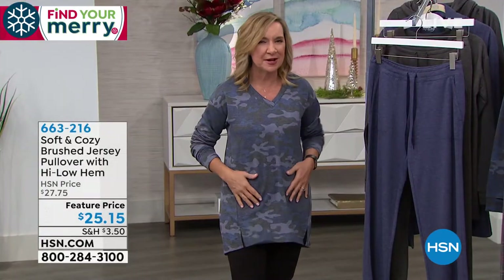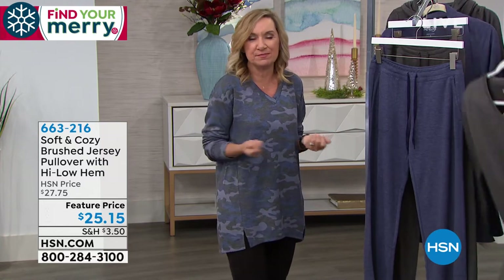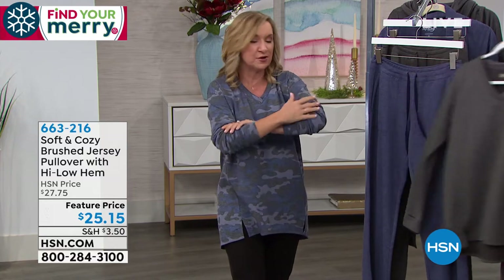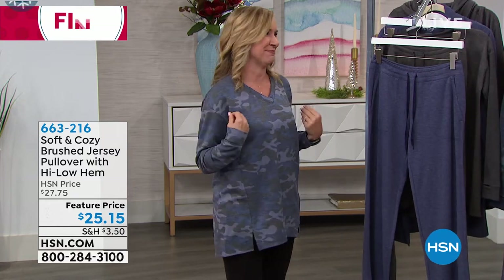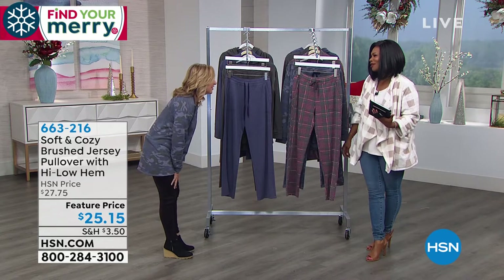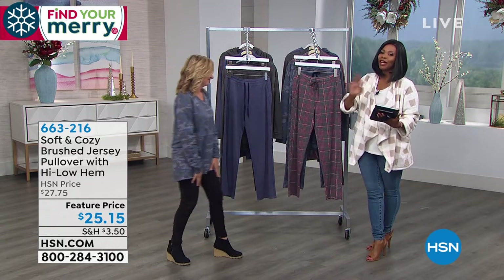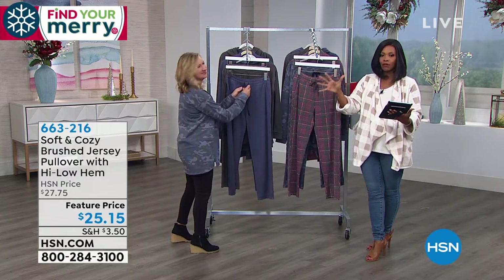This is our navy camo — it also comes in a charcoal heather. Beautiful little micro fleece, so soft, with a brushed feel that's soft against your skin. It's a little more polished — light but warm and cozy. I have our fleece legging on too, which are so cozy. In five minutes, we'll give you a full presentation.